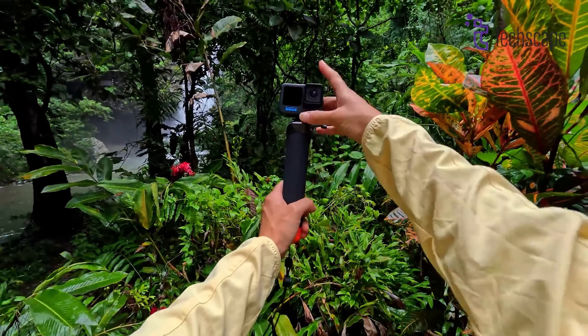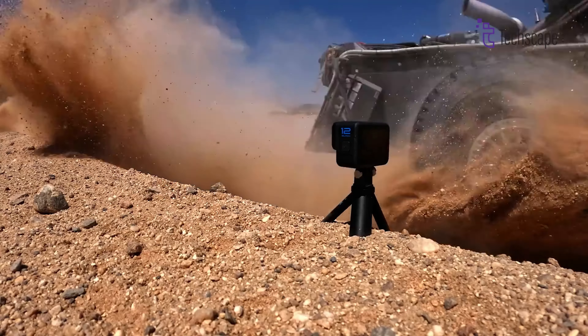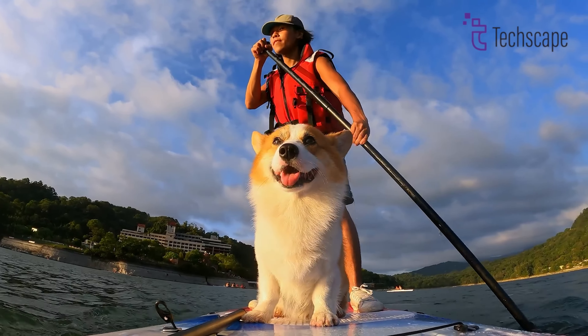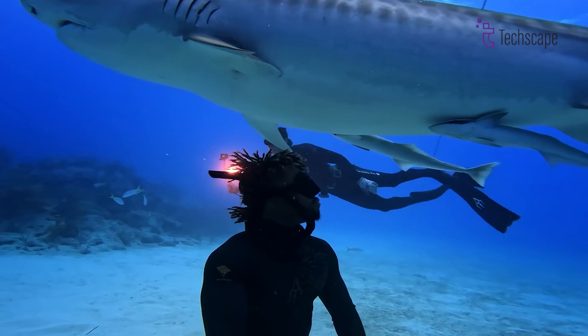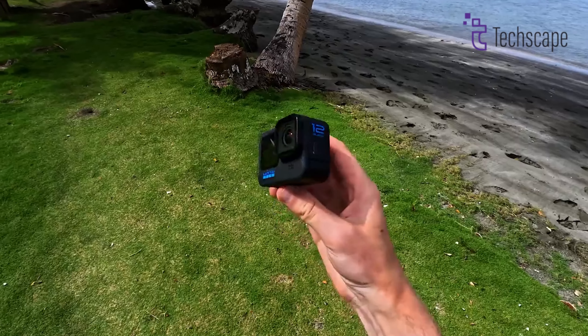In terms of design, the core GoPro form factor is likely to remain largely unchanged as it's considered the gold standard for action cameras. However, an articulating screen, similar to those found on some mirrorless cameras and competing action cameras, could be a worthwhile addition, although it may increase the overall footprint of the device.